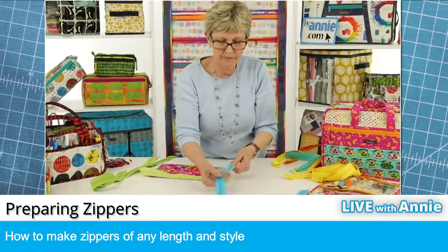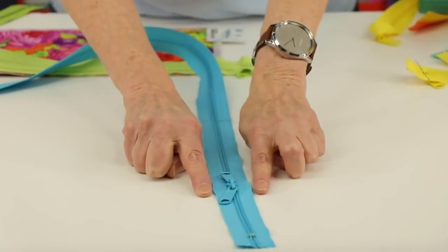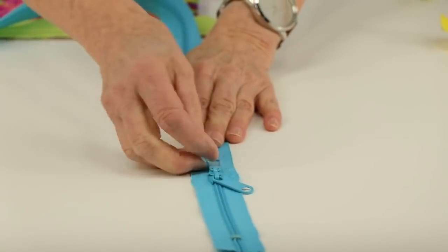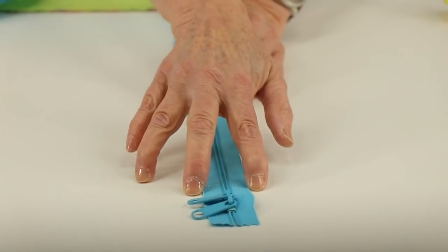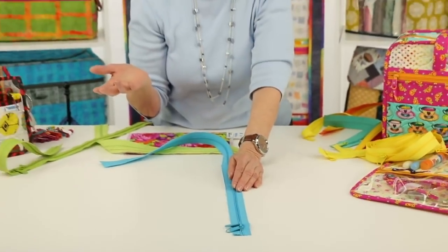If you look at this zipper, where the zipper pulls are, the zipper tape bulges out and it would be really hard to sew a straight seam there. By moving these all the way to the end, my zipper tape is nice and straight and my bulge is off the project. That's again why we always use a zipper longer than we need.